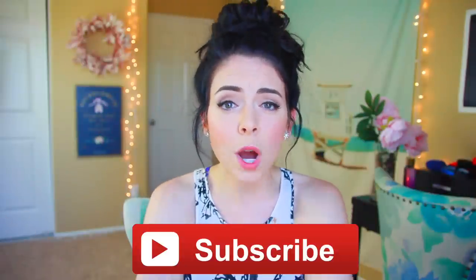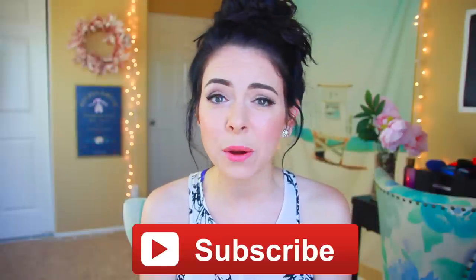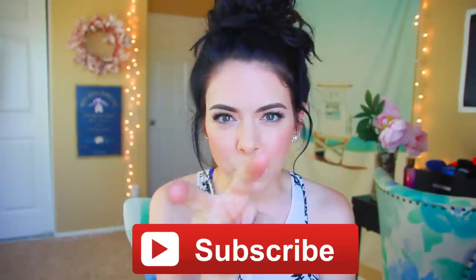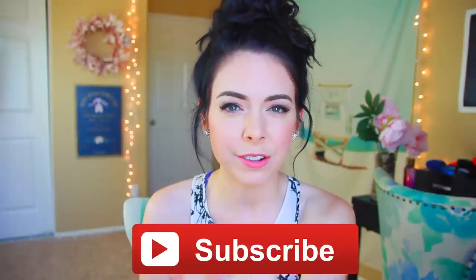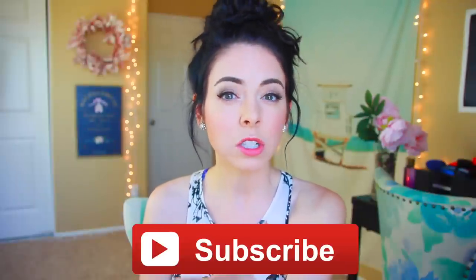Alright guys, that brings us to the end of the video. Be sure, like I said, to subscribe to my channel if you want to, and give this video a thumbs up if you liked it, because that would make me really happy. I will see you all very soon — see you through the computer screen. Sometimes I feel like I'm looking right into your eyeballs. Does that feel weird? Do you feel creeped out? Good.